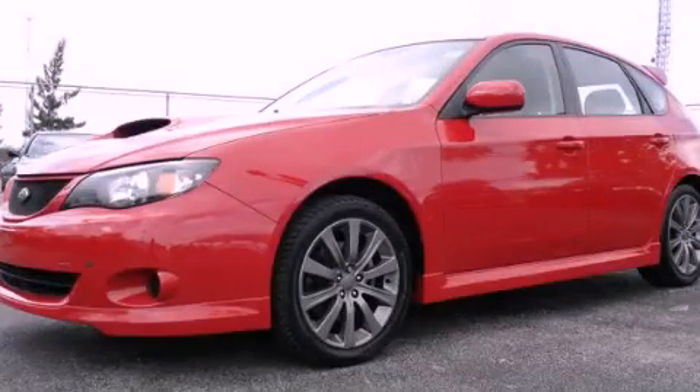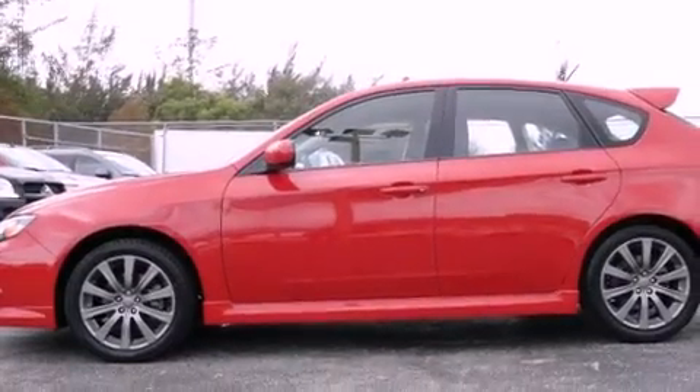This is a 2009 Subaru Impreza. It has a 4-cylinder engine and a 5-speed manual transmission.